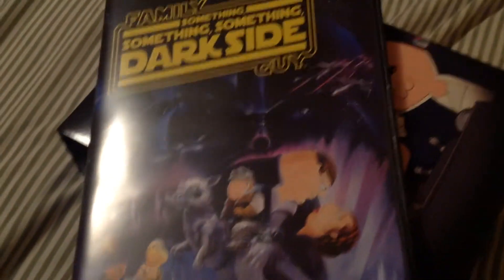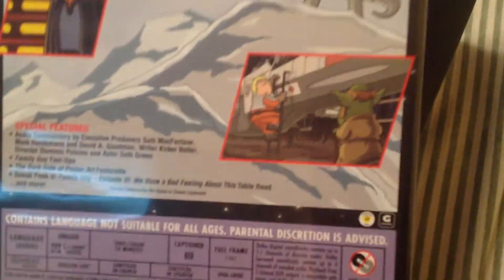Family Guy Something Something Something Dark Side. They're supposed to represent the old VHS covers — you know what they are if you're a classic Star Wars fan. There's Yoda and the rest of the characters on there.